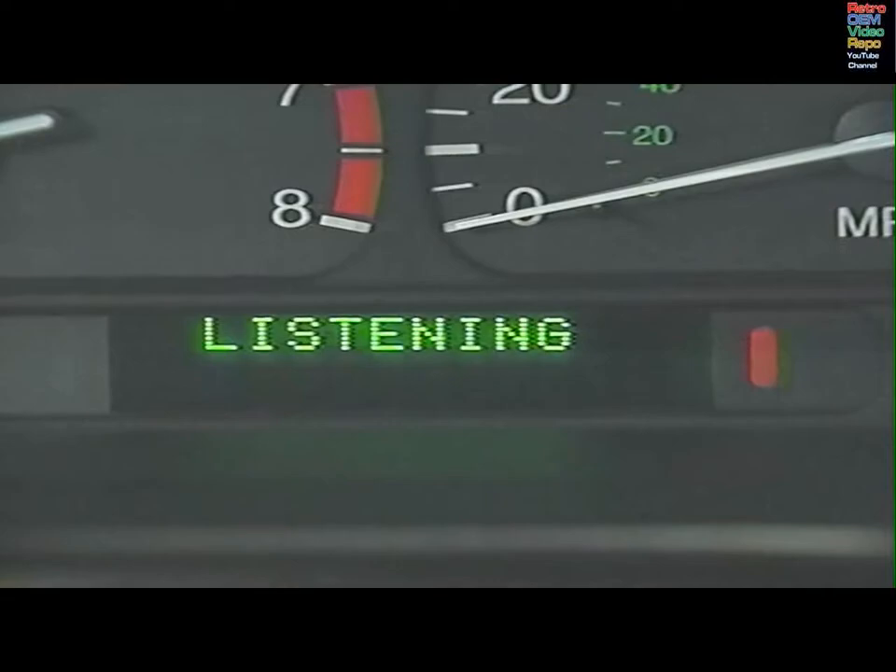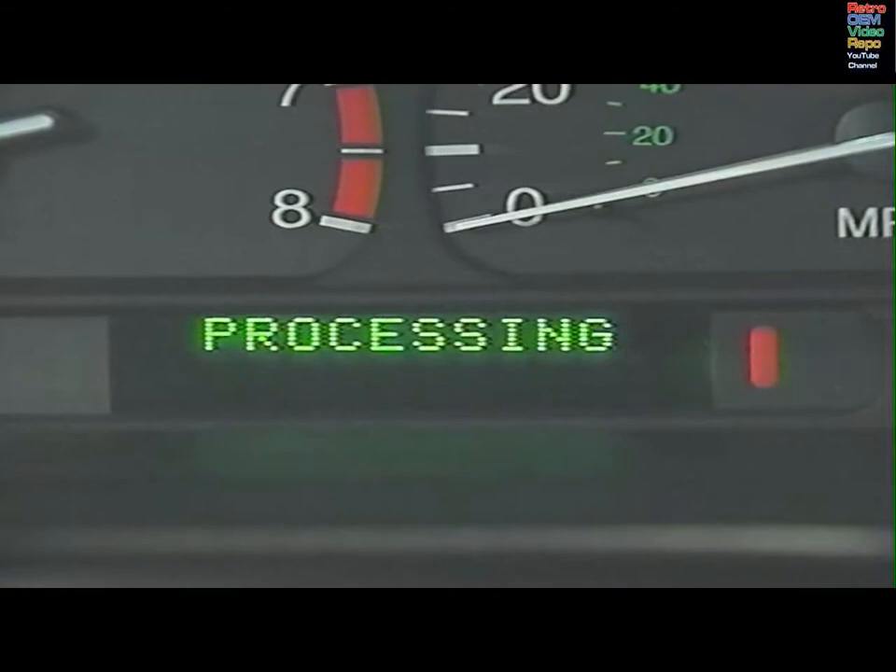To select the radio mode, say 'Radio play.' Press voice again or wait about one second for the system to recognise the command.